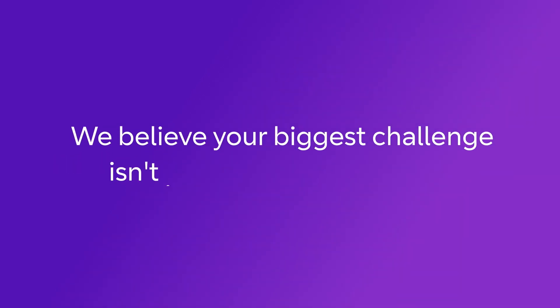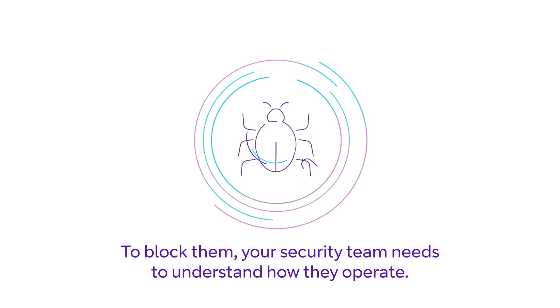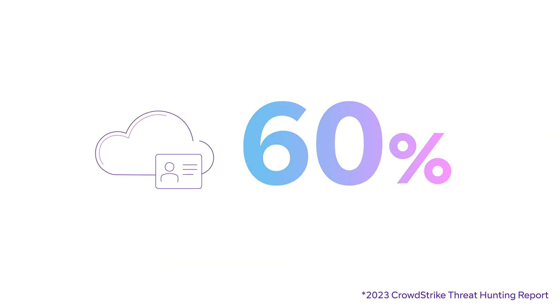We believe your biggest challenge isn't just stopping malware — it's confronting adversaries to block them. Your security team needs to understand how they operate. Over the last year, there's been a 60 percent increase in credential theft.